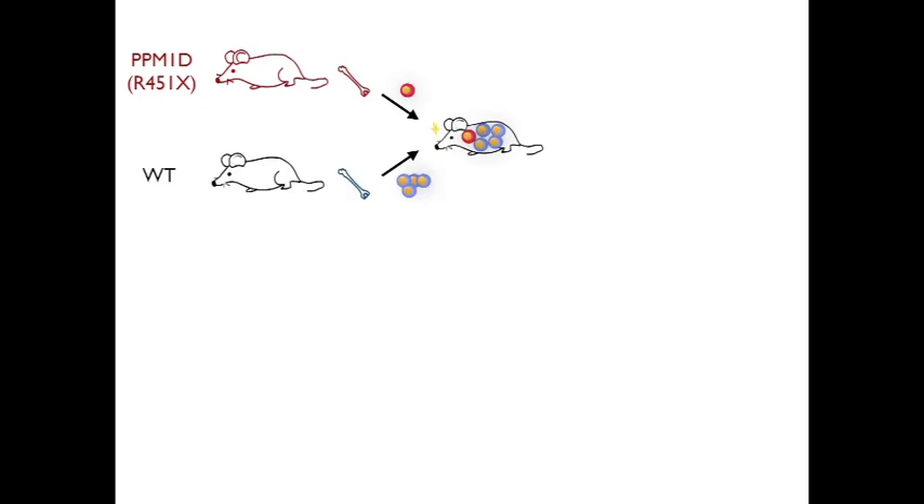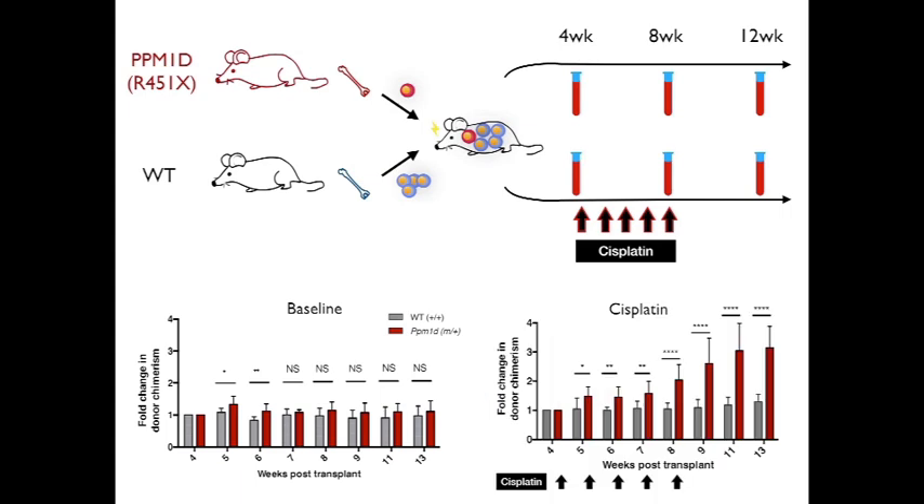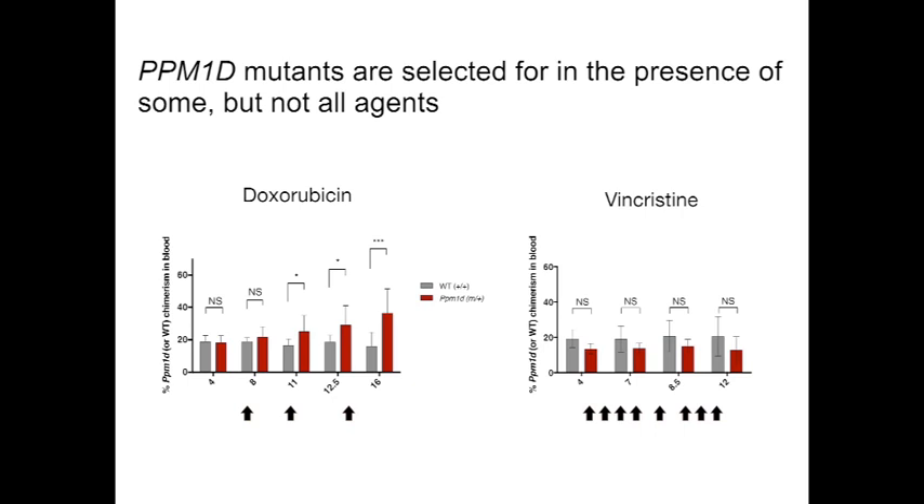To model stem cell competition in an in vivo context, we generated a novel PPM1D mutant mouse model. We performed competitive transplantation by mixing bone marrow cells from PPM1D mutant and wild-type mice in a specific ratio, and transplanted the mix into lethally irradiated recipient mice. Following engraftment, we tracked peripheral blood chimerism at multiple time points by flow cytometry and observed that at baseline, PPM1D mutant cells did not win. But when the recipient mice were exposed to multiple rounds of cisplatin treatment, we saw a significant expansion of PPM1D mutant cells in the blood. Furthermore, PPM1D mutants win after exposure to some agents such as cisplatin and oxaliplatin, but not all agents, as seen with vincristine.